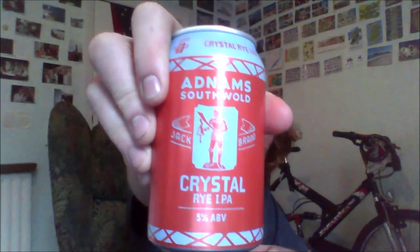It's part of their Jack Brown range from Adnams, and this is their Crystal Rye. I have reviewed the Crystal Rye with the bottle — I'll put that in the description below. I do like the addition of the colored cap on the can — I'm sure, just like the bottle tops, that's going to become collectible as well.